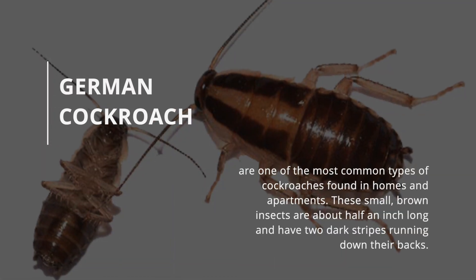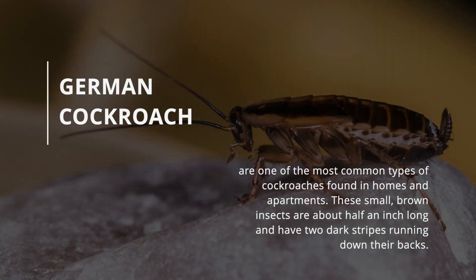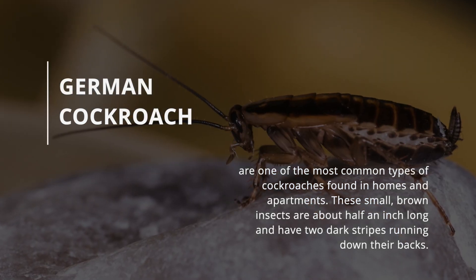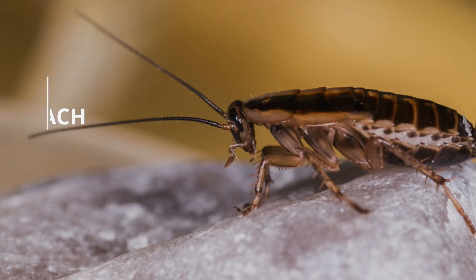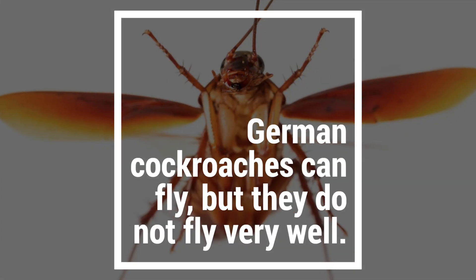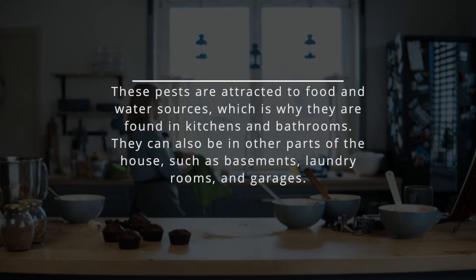German cockroaches are one of the most common types of cockroaches found in homes and apartments. These small, brown insects are about half an inch long and have two dark stripes running down their backs. German cockroaches can fly, but they do not fly very well. These pests are attracted to food and water sources, which is why they are found in kitchens and bathrooms.